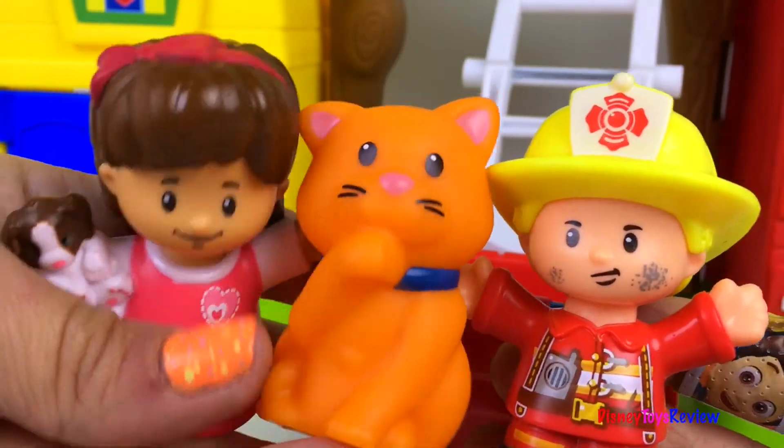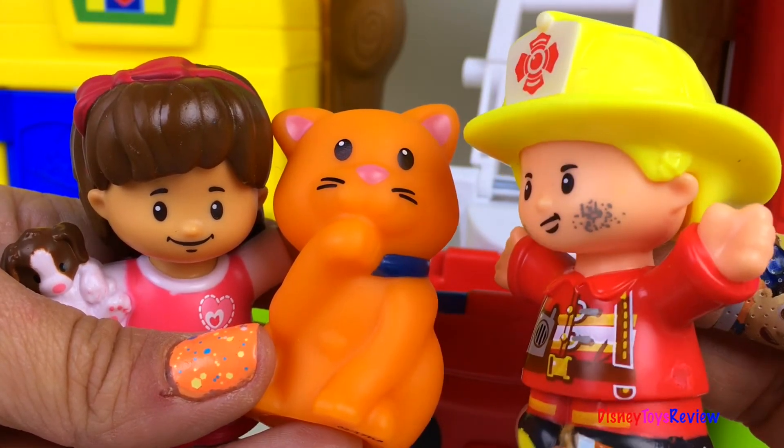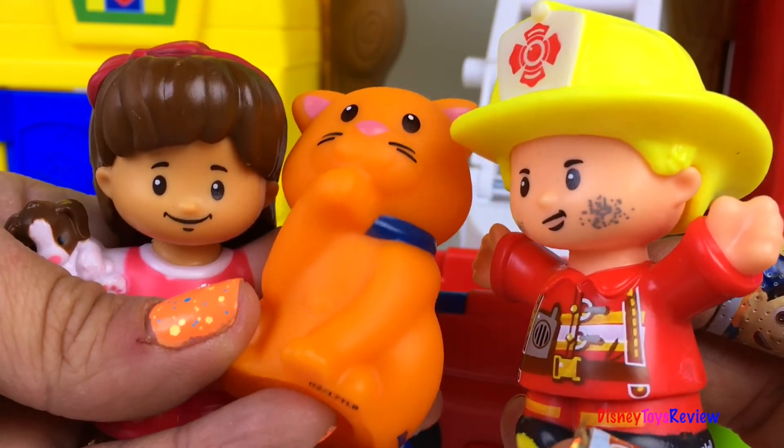Yay, we rescued the kitty! Thank you guys for watching my video. Don't forget to subscribe and stay tuned right here on Disney Toys Review for more videos with your favorite toys.